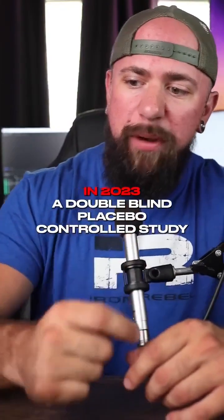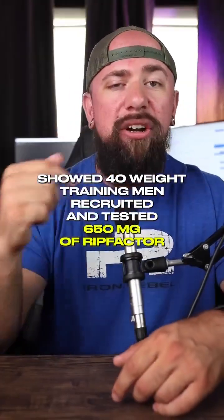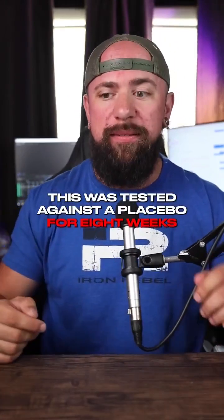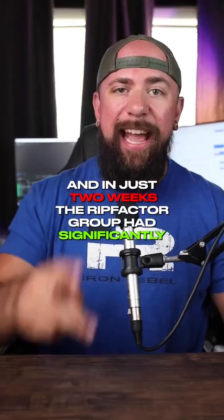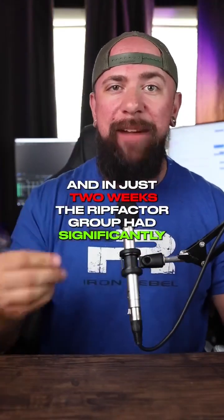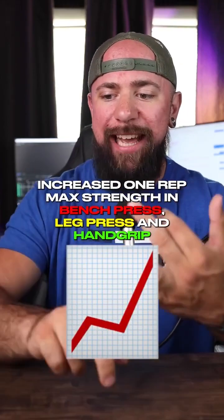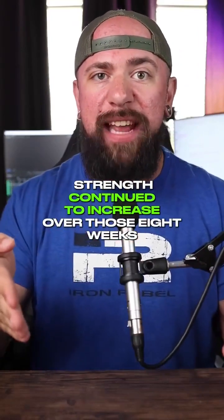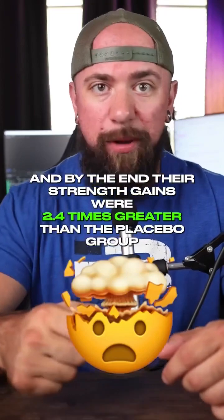In 2023, a double-blind placebo-controlled study recruited 40 weight-training men and tested 650 milligrams of RIT factor against placebo for eight weeks. They trained a normal bro split four times a week under supervision. In just two weeks, the RIT factor group had significantly increased one-rep max strength in bench press, leg press, and hand grip compared to placebo. Strength continued to increase over those eight weeks, and by the end their strength gains were 2.4 times greater than the placebo group.